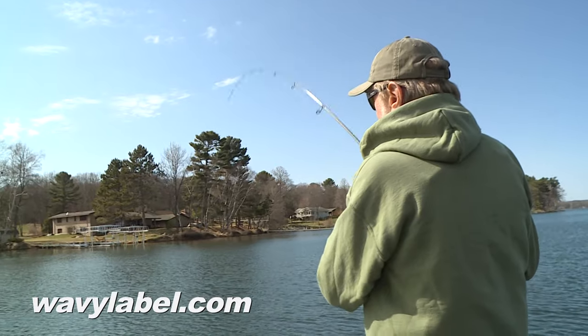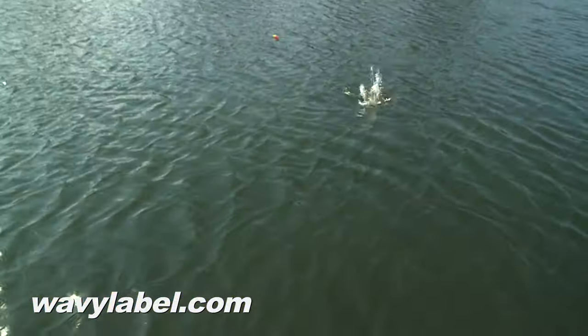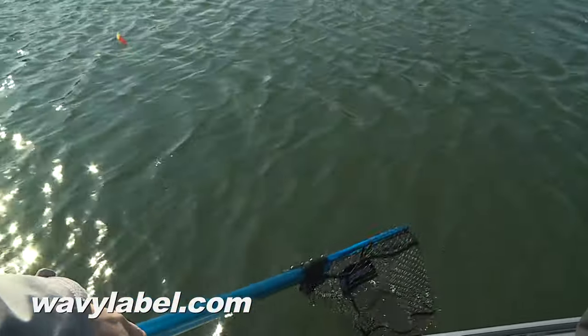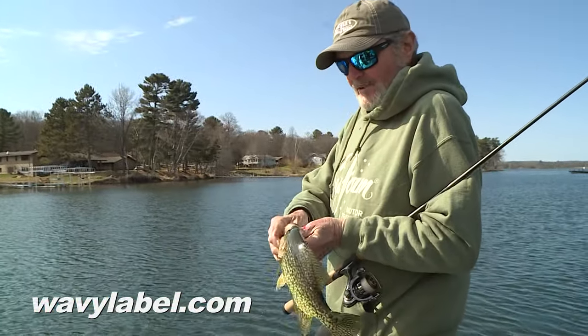Feels like a better one. Real nice one — a netter. Real nice netter. Isn't that fantastic? You see them flip flopping down in there. You could see it really far out. Look at the size of that fish.